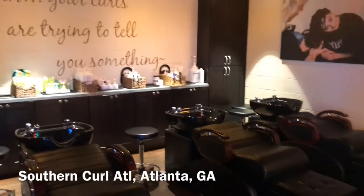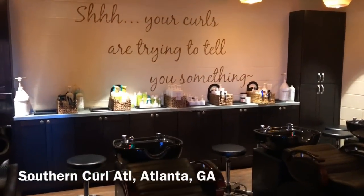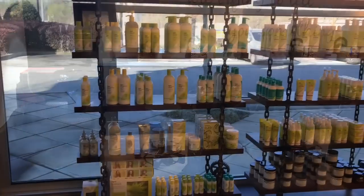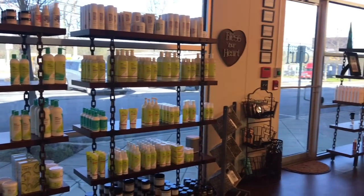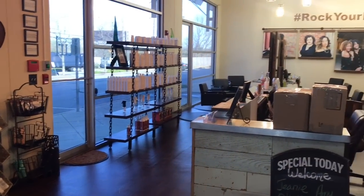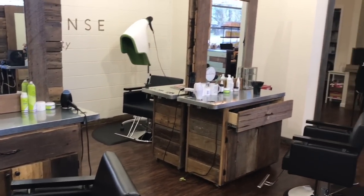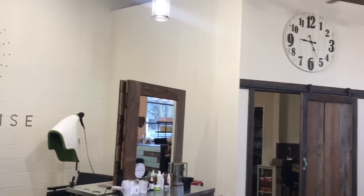I want to share my experience getting my latest curly cut from Robin. You may remember my 'I'm a Diva' cut video from many years ago. Anyway, it was time. I'm back in wash-and-go season, letting my hair grow, and I want that good curly shape. What you're seeing is her salon, which is totally awesome — it has that rustic vibe. This is Southern Curl ATL in Atlanta, Georgia.